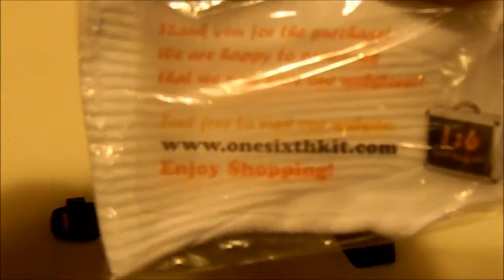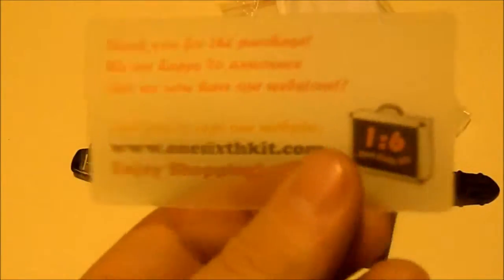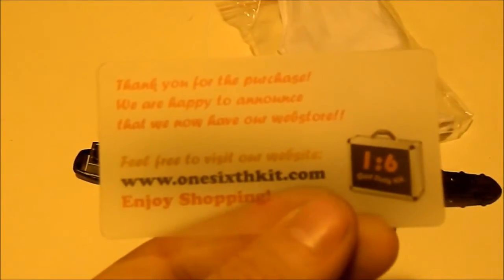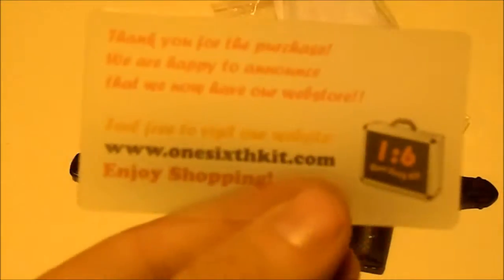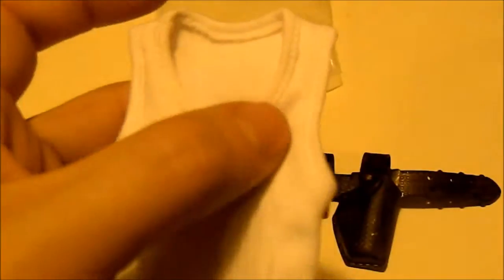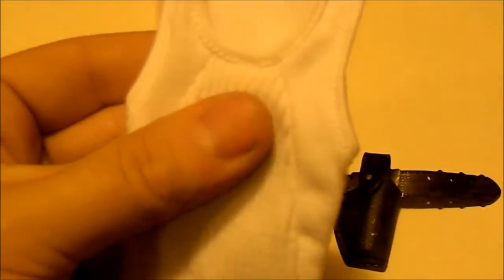I got this pretty cool tank top from one-sixthkit.com — their card says they're happy to announce they now have their web store at www.16kit.com. They make some pretty cool products and have some cool head sculpts. The tank top itself has details in the front — it looks plain with a regular wife-beater type design in the center. Pretty cool.